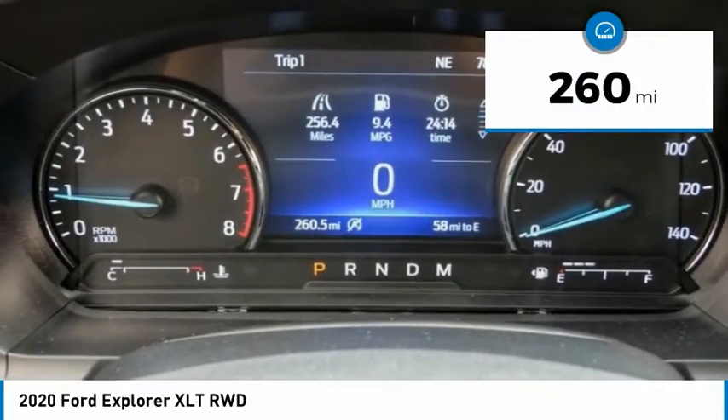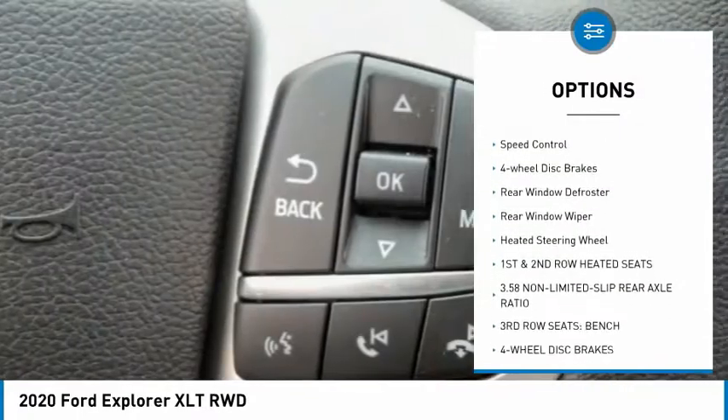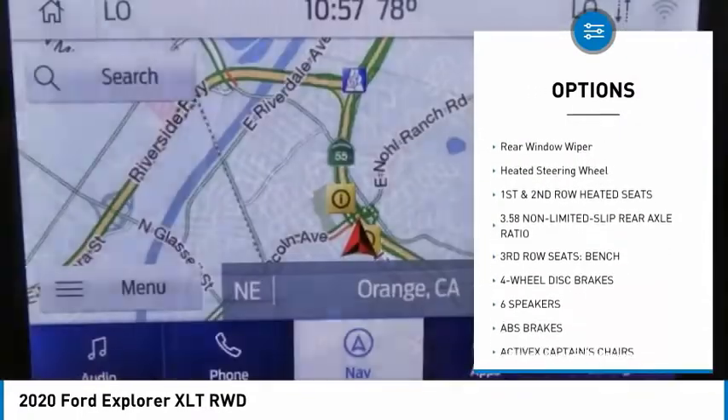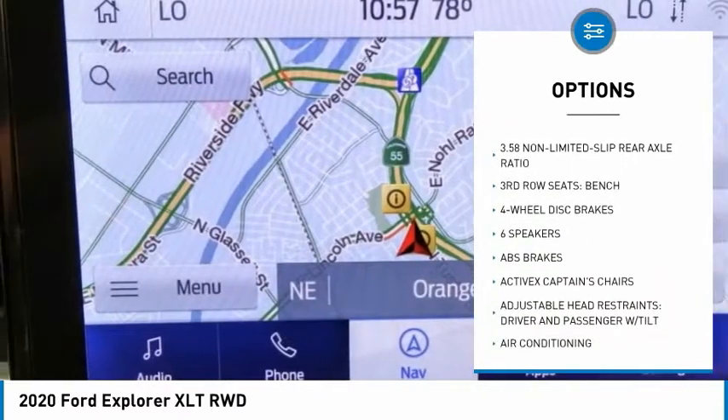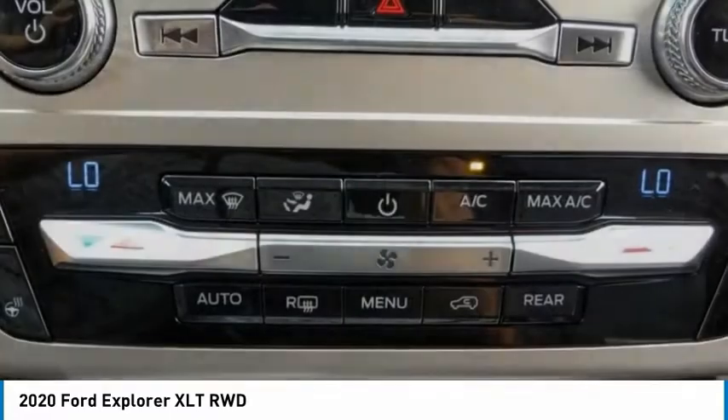Here are some of this vehicle's great options: electronic stability control, power lift gate, brake assist, traction control, remote keyless entry, speed control, four-wheel disc brakes, rear window defroster, rear window wiper.